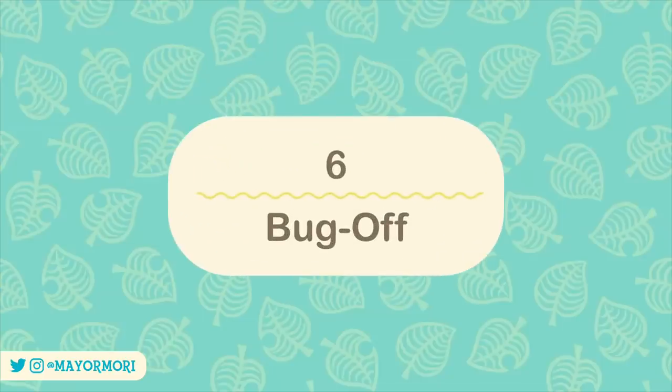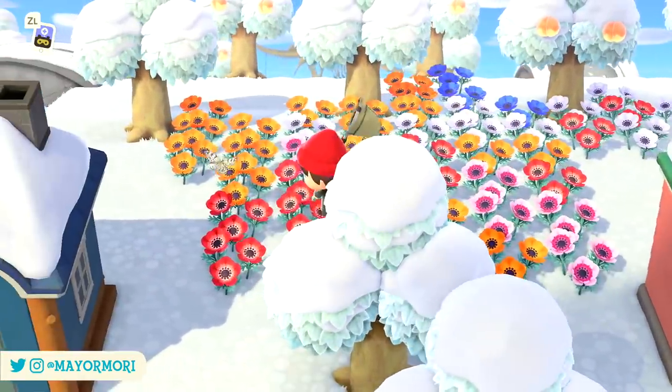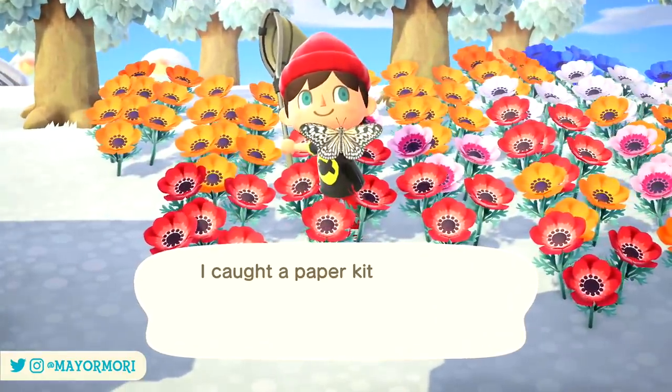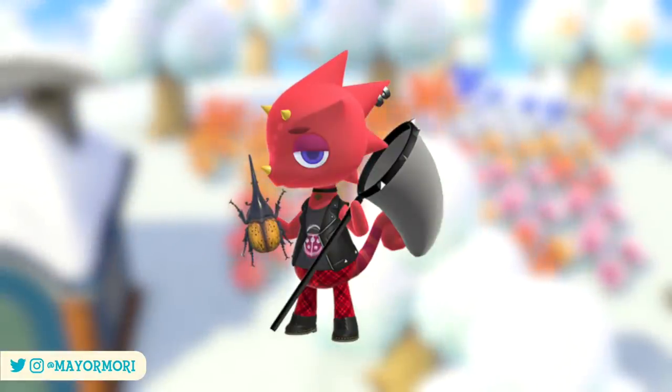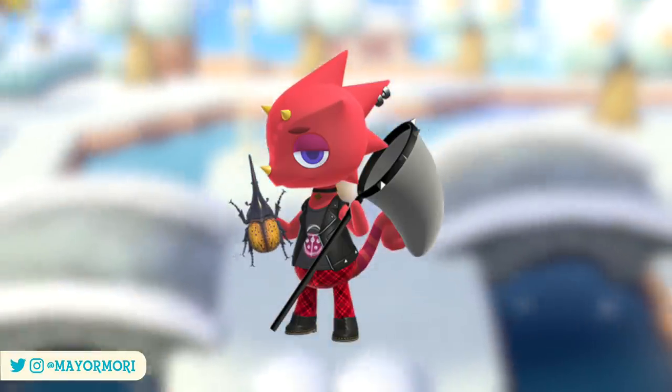Number six: Bug Off. With it still being summer for players in the southern hemisphere for the entire month of February, players have the opportunity to take part in the fourth and final Bug Off of the summer. Flick will stop by the plaza on the 20th of February to host the event and bring with him plenty of Bug Off prizes.